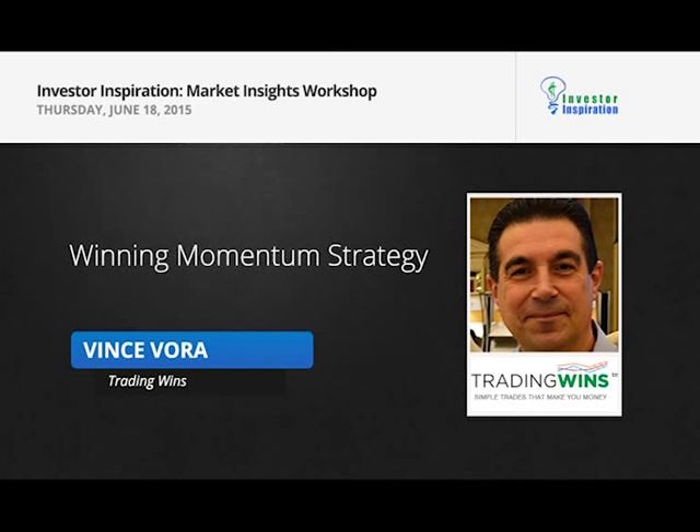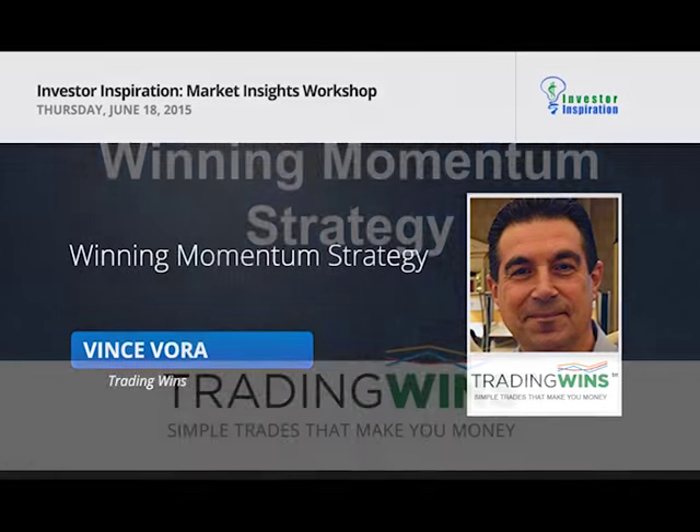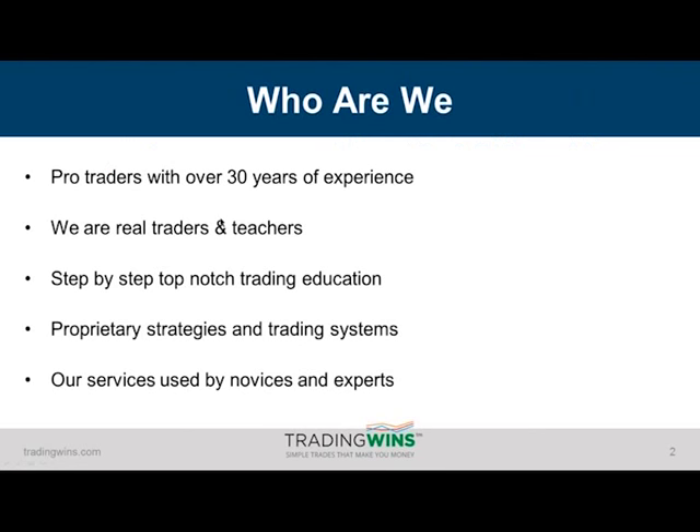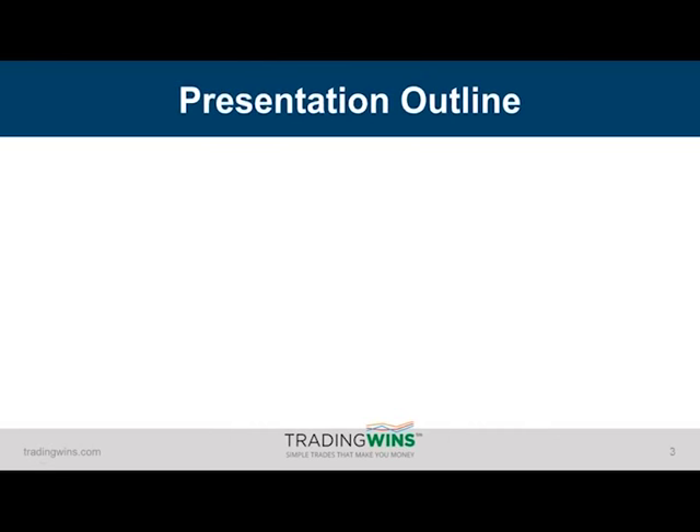This is our winning momentum strategy. It's something we've been trading with for many, many years and I'm glad to be sharing it with you today. A bit about us here at Trading Wins before I get into it. We are a group of pro traders with well over 30 years of experience. We're real traders and real teachers and we've been developing our own strategies and trading systems and teaching people from complete beginners to experts around the globe.